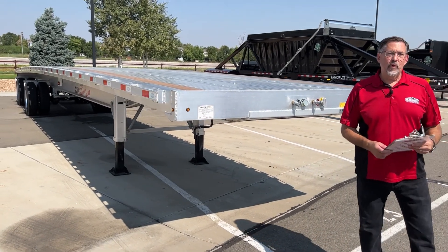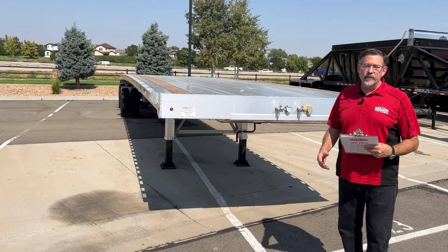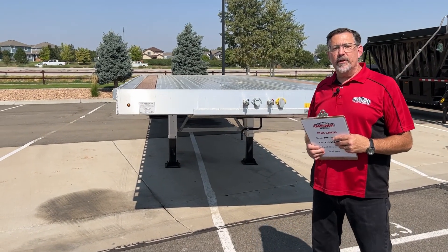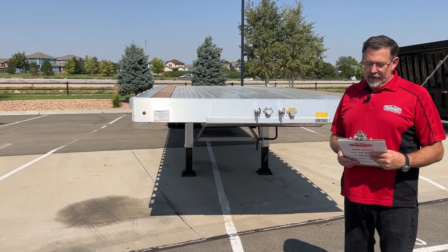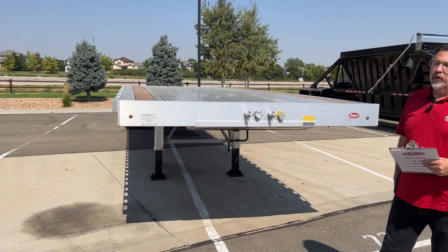Hi, Phil Smith with TransWest Truck Trailer RV. Today I want to show you one of our trailers that we have. This is a Dorsey. Dorsey is a manufacturer that a group of guys got together back in 1911 and they set out to make one of the most durable trailers on the market, and they've been doing so ever since.